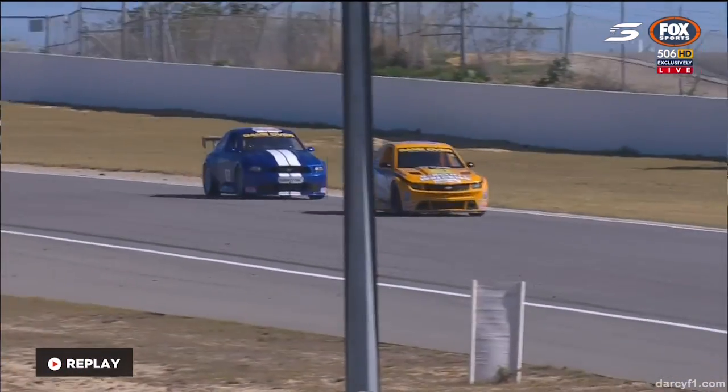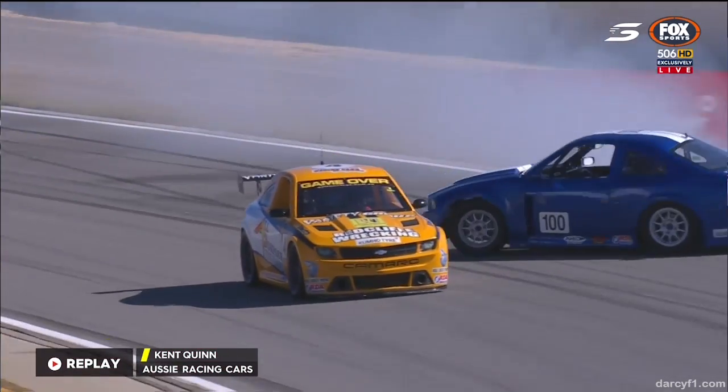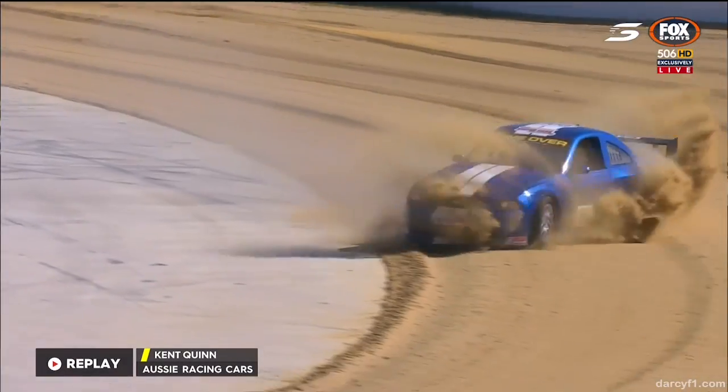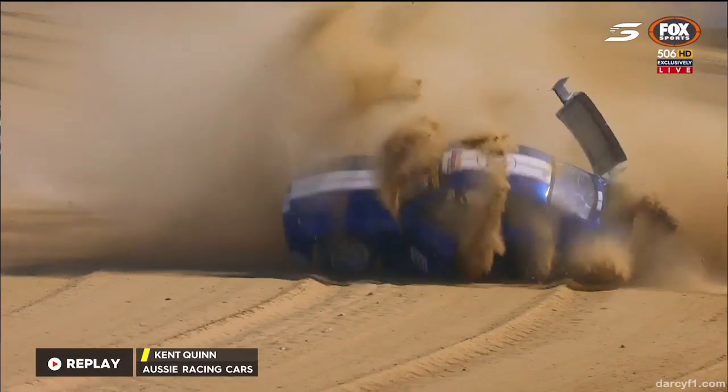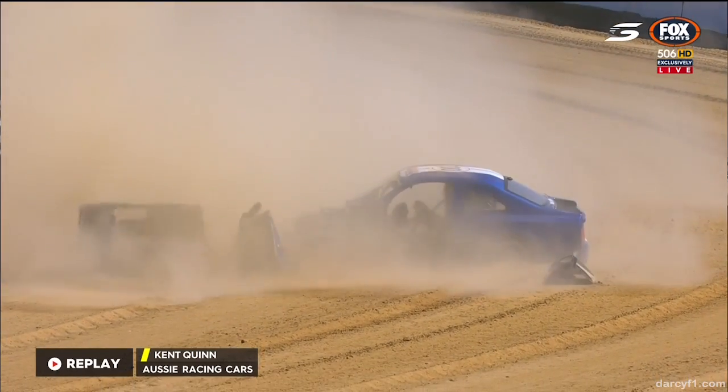Here's the replay coming down towards turn number six. You see the rears are locked there at his first whack on the brake. As soon as you get in sideways into those very soft sand traps, and unfortunately for Kent...